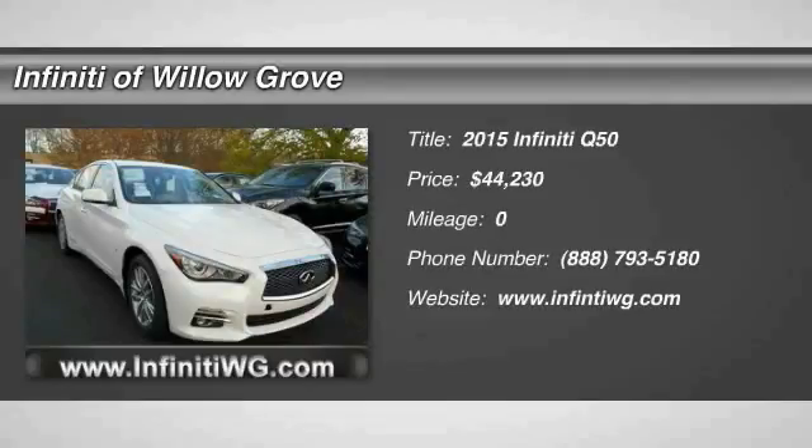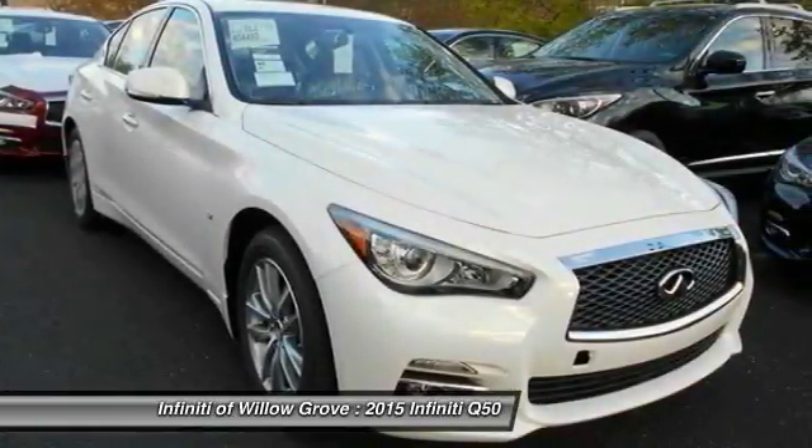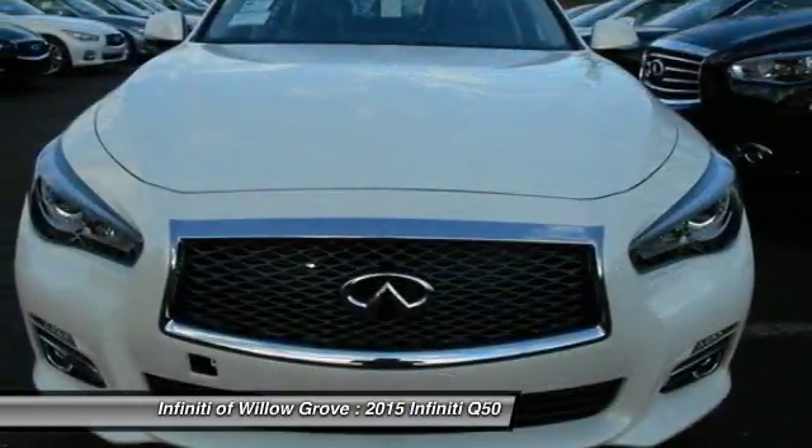The 2015 Infiniti Q50 has elevated design expression by breaking all the design rules. Along with the signature appearance, it also comes with power.